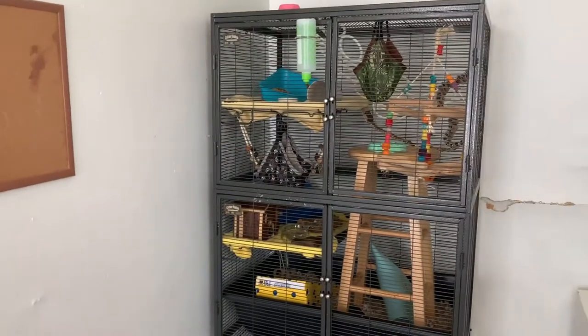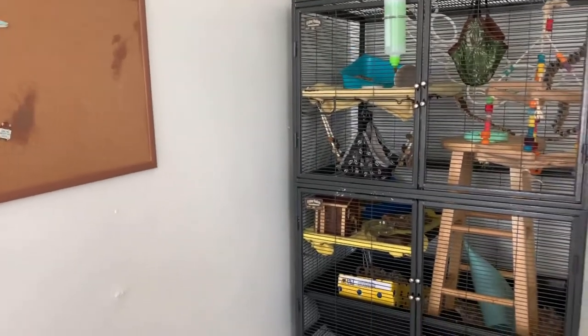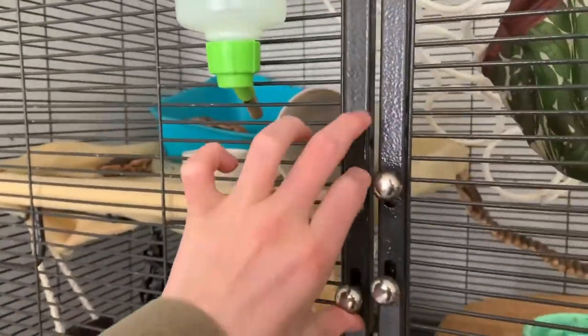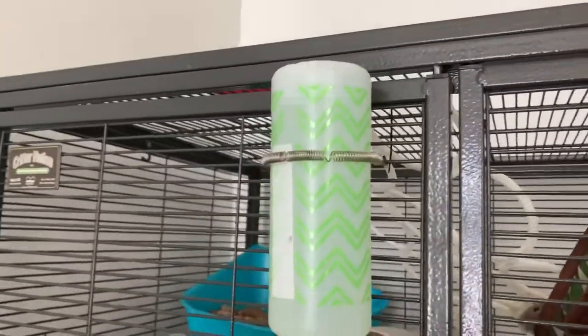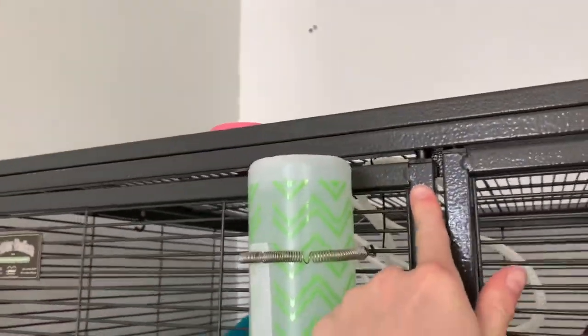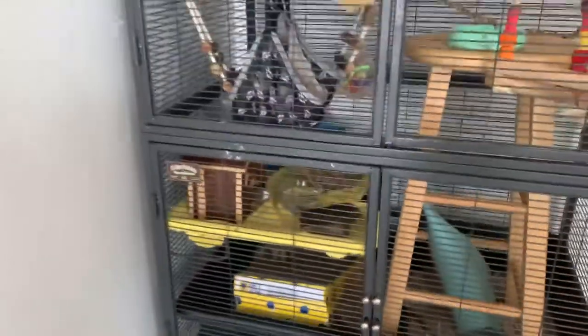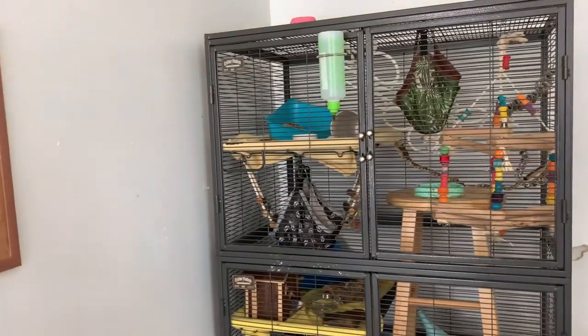Now moving on to cons. I don't have very many cons and they are minor cons that really wouldn't put you off from buying it. My first con is that the doors are very squeaky — they make a lot of noise when you open and close them, and you have to pop this part back into place. Both of these doors have that issue. It's not a super off-putting con, but it is something to keep in mind.